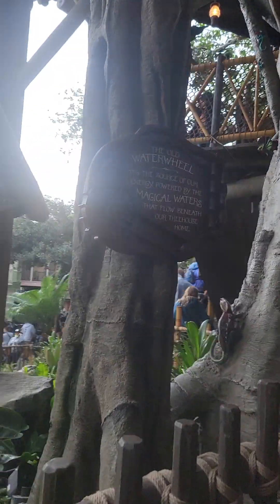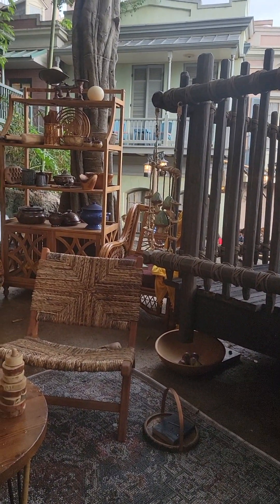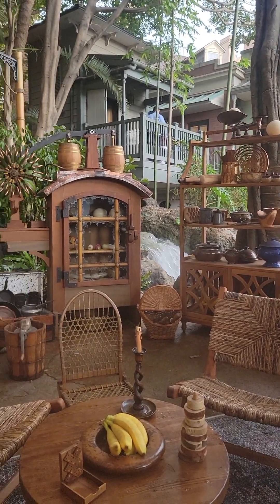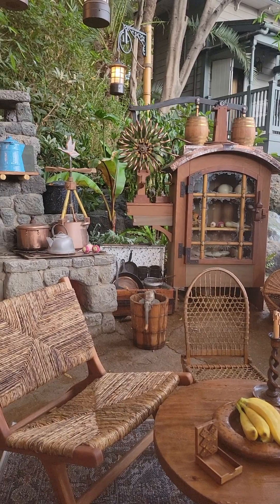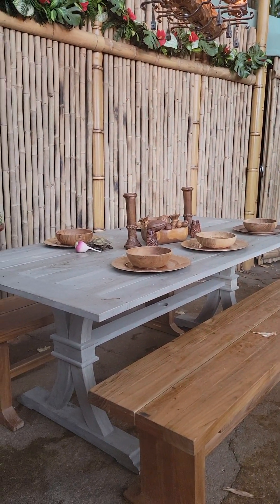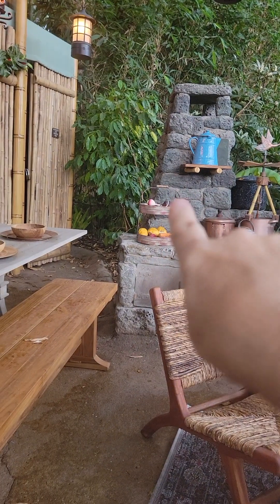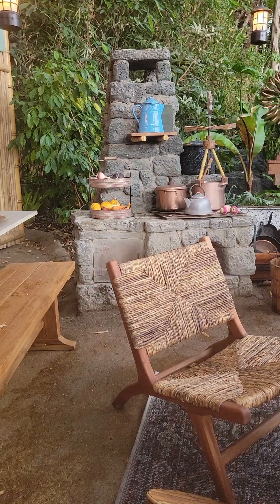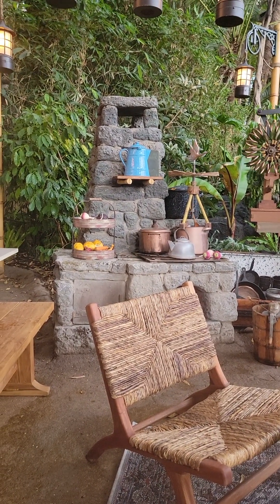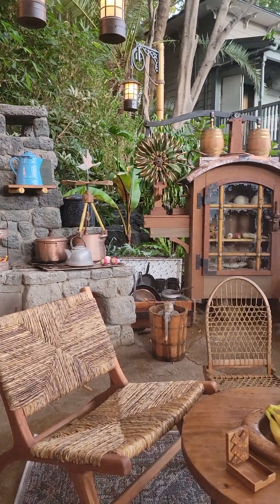Look at that — a little water wheel. This is the kitchen. They went all out with the detail here. So cool. Swiss Family Robinson have the kitchen here as well, and if any of you guys remember the Swiss Family Robinson, this right here is the same stove that was used in the Swiss Family Robinson treehouse. I suspect there are a lot of props here that they used as well.